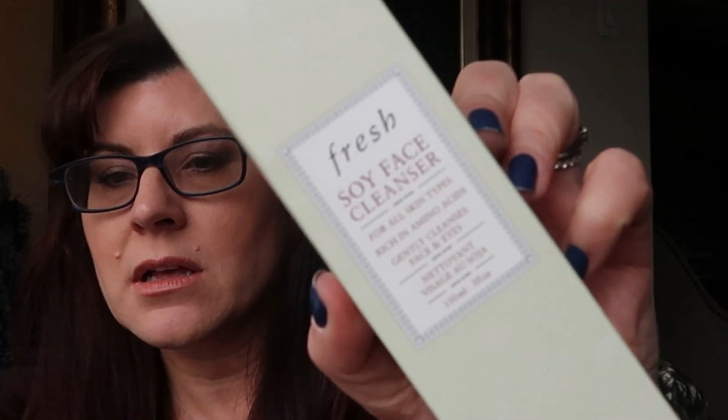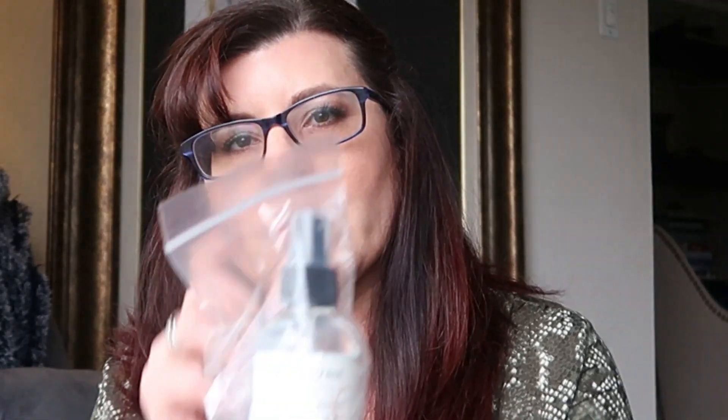Next up is the Fresh Soy Face Cleanser for all skin types. I like cleansers and I'm almost done with the one I don't like, so I'm excited to try something new. It has a light fragrance — a soy aloe type vibe. This gel cleanser has a cult following for the way it removes makeup, even mascara, without drying. Made with amino-rich soy proteins, calming cucumber extract — I can smell the cucumber — and balancing rose water. It soothes and tones. MSRP is $48.